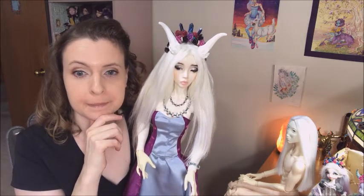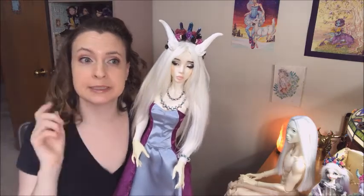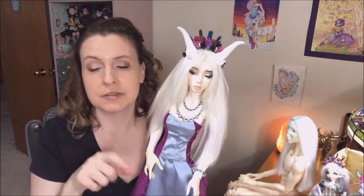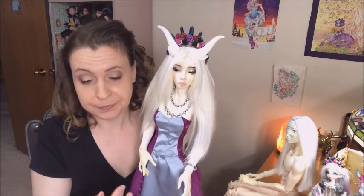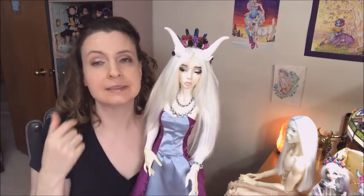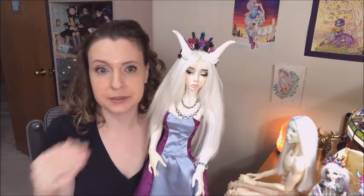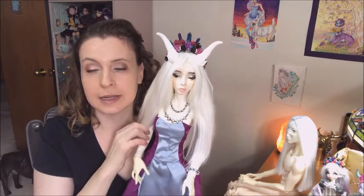I didn't wait as long as some people because I didn't get on the pre-order initially. The long pre-order was a year-long pre-order that began January 2015, and the idea was that everyone was supposed to have their dolls in December or January. That didn't really happen. The white skin dolls were the first dolls sent out, and I got mine in February.